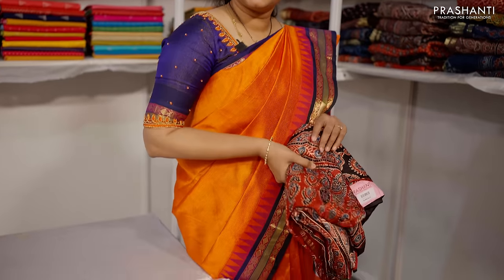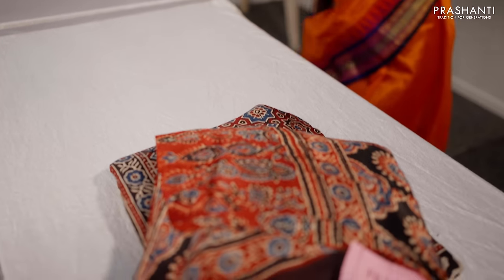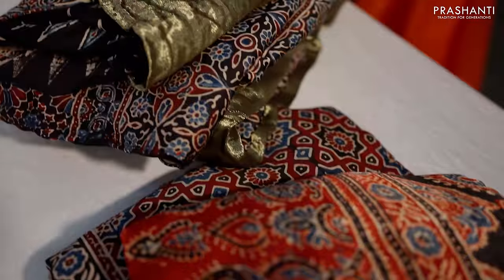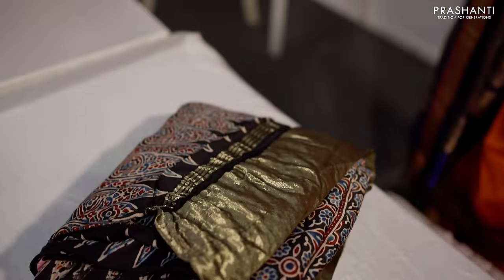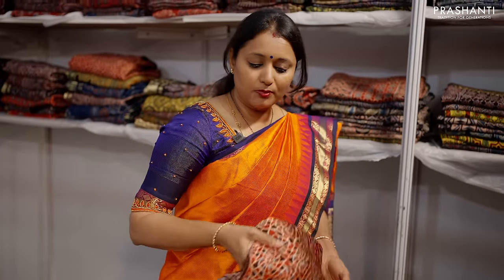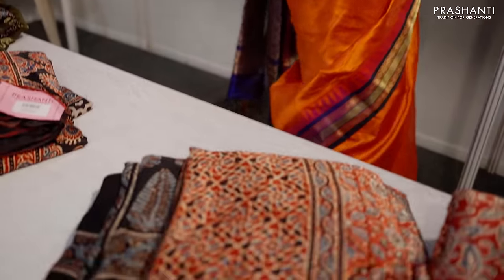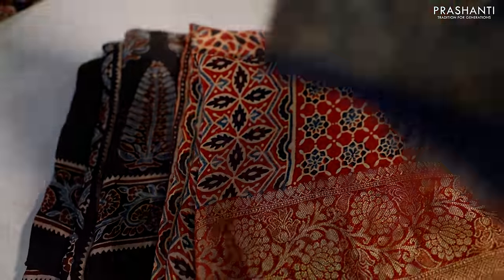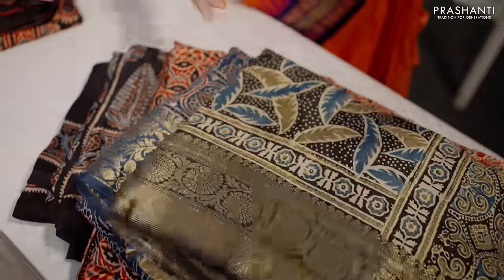The next counter is all about Ajrakh printed sarees. We have two different varieties — one in modal and one in Dola silk. Dola Ajrakhs have a simple zari border with all-over Ajrakh prints. Modal Ajrakhs have Bandhini style with Ajrakh printed borders. These are all handmade Ajrakh sarees in different colours with beautiful designs and colour combinations.